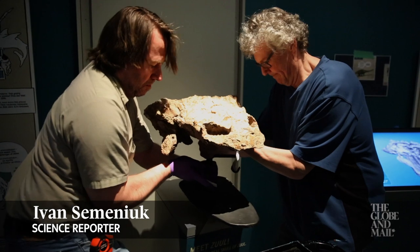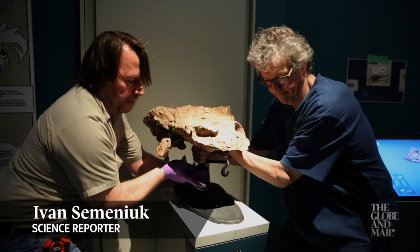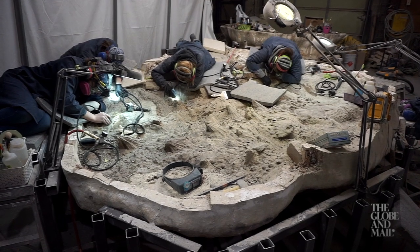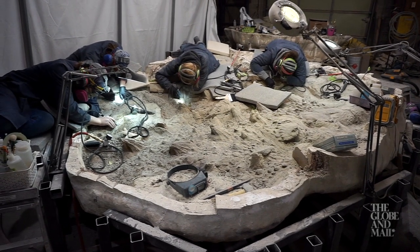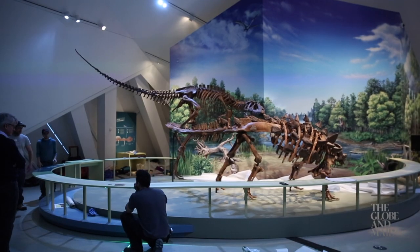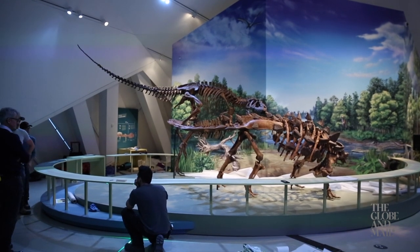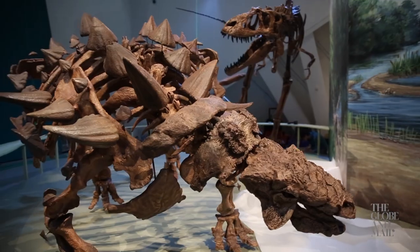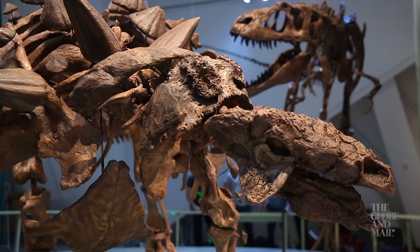Welcome to the world of Zool, a fascinating creature that is finally stepping into the spotlight after being encased in solid rock for about 76 million years. Here at the Royal Ontario Museum in Toronto, Zool is settling into its new home, giving scientists and visitors alike an unprecedented glimpse into a poorly known slice of geologic history.